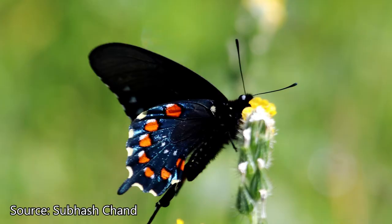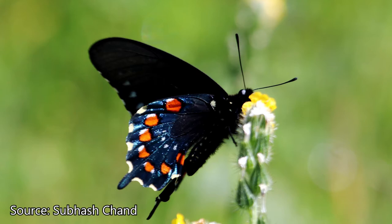The more diversity of native plants we have, the more diversity of butterflies can be supported.